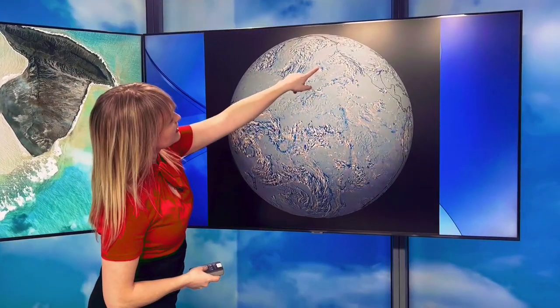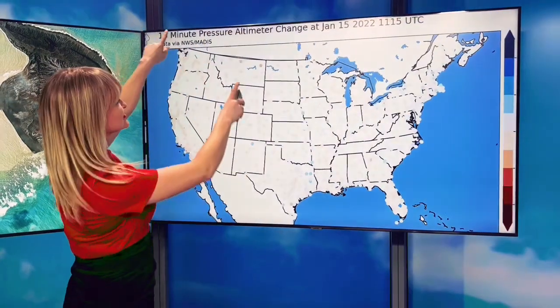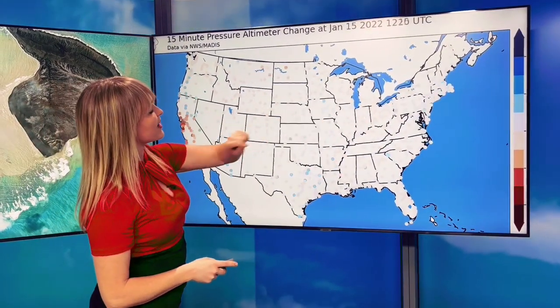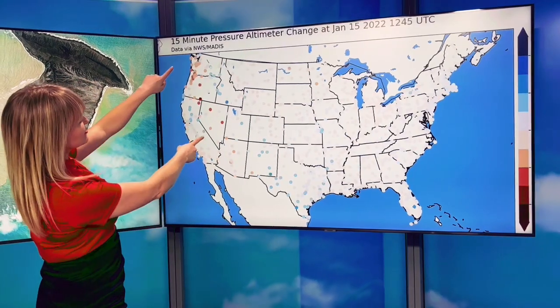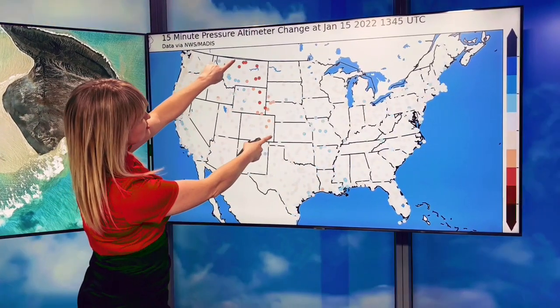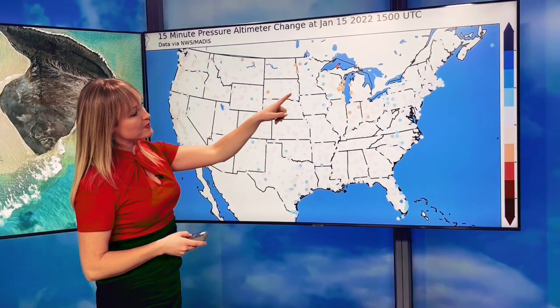You can see the west coast up here. They did see some impacts not just with water, but also with pressure. If we look at altimeter changes, you can see how this shockwave traveled across the country. Here it is in California — you can see these red indications showing the pressure drops. And almost 12 hours after the eruption, we picked up that pressure drop in Michigan.